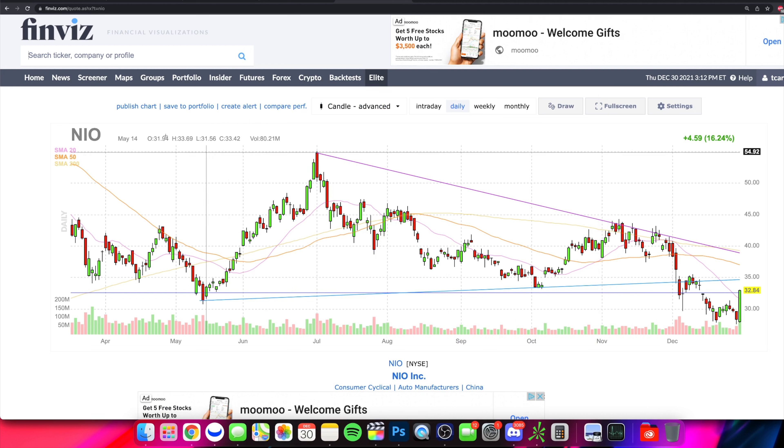Holy smokes, what's going on everybody and welcome into the Stock Trends channel. We talk about technical analysis and this is a very impressive day for NIO.